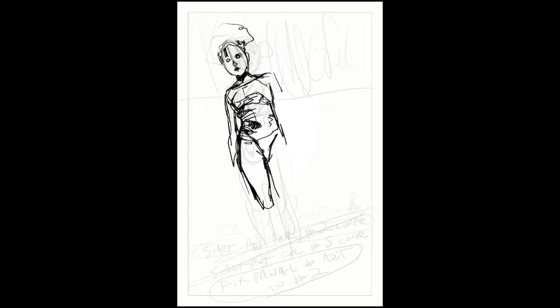Hey everybody, welcome to another time-lapse commentary video. The subject for today is Kiladelphia number five, the cover.